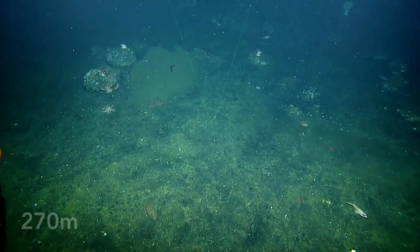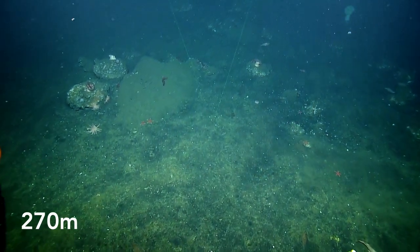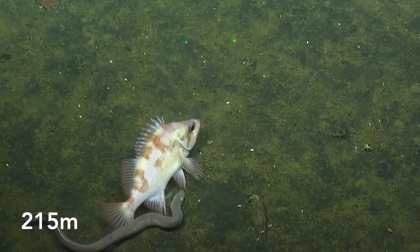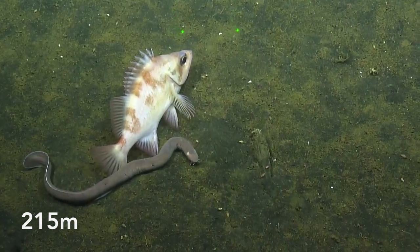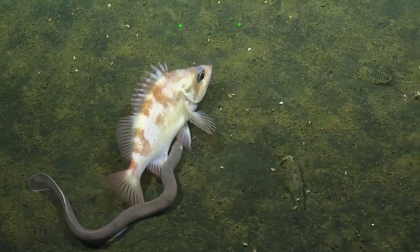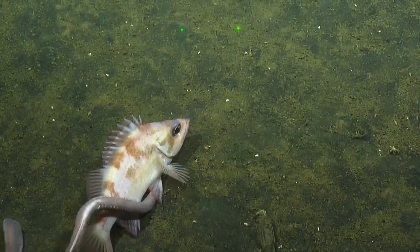Looks like a long-nosed skate, I think. And it looks like it was a male because it has the claspers on the tail. They're hanging out — it's so friendly. Don't trust that hagfish, it's going to do something. It's a striped tail. Don't eat it, hagfish, it's still alive.